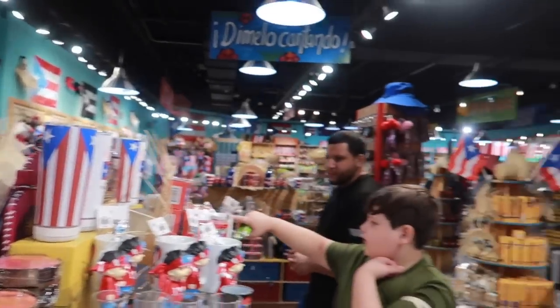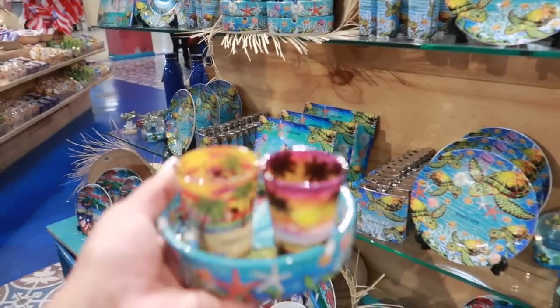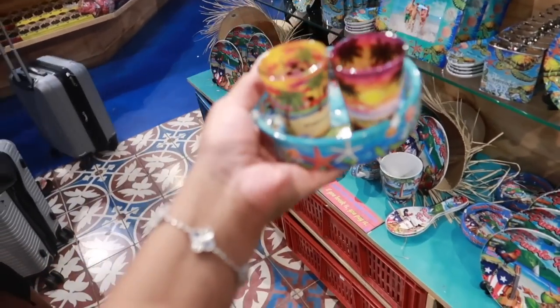They got this souvenir store in the airport — look at all this stuff they have. Of course I'm getting gifts to bring back. You should always bring people gifts from where you've been.